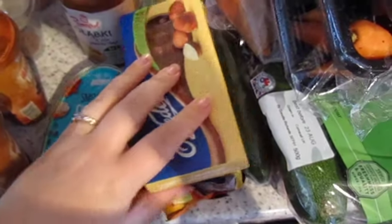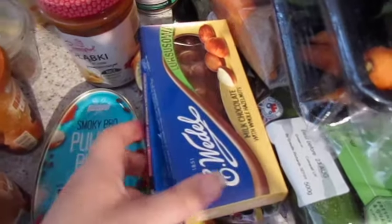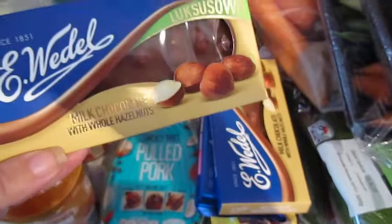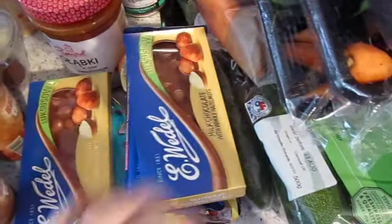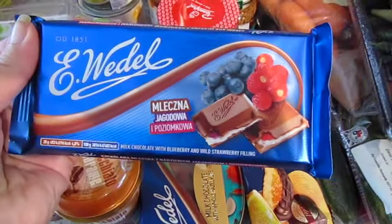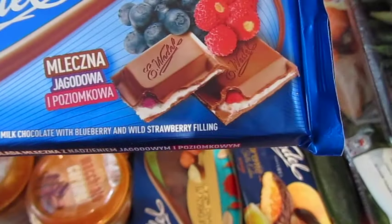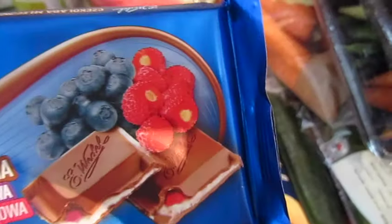I didn't quite realise how many naughty things I bought in this shopping! This is from the Polish section — Wedel is the best chocolate in the world. So this is just milk chocolate with hazelnut, got two of those. And then this sounds a little bit strange but it is yummy — the pictures are raspberries but it actually says wild strawberry and blueberry. We've had this before, it's really yummy, though I think those pictures look more like raspberries.